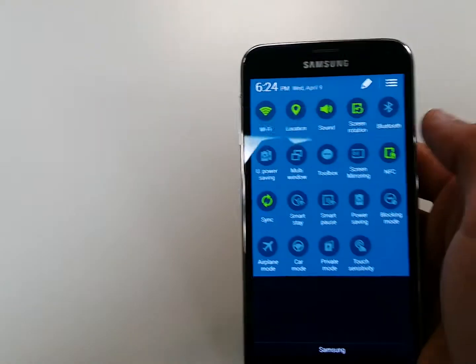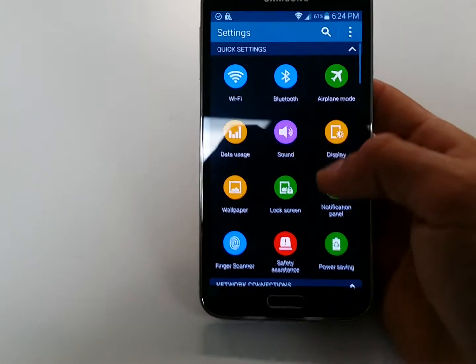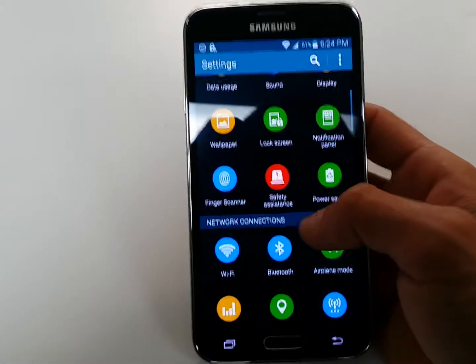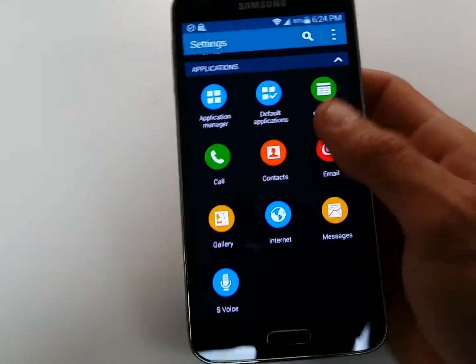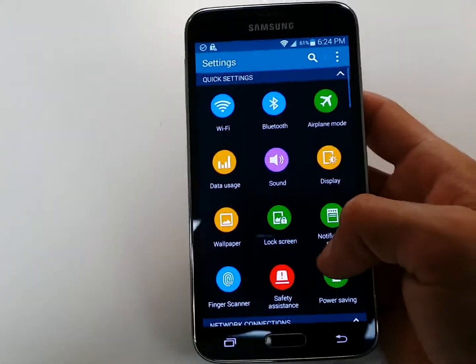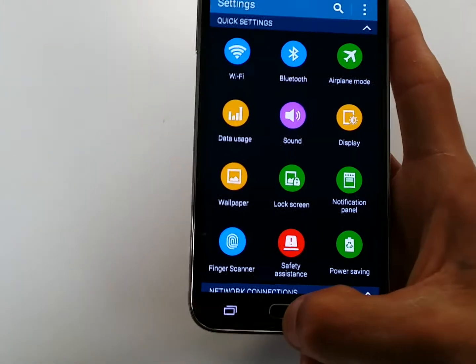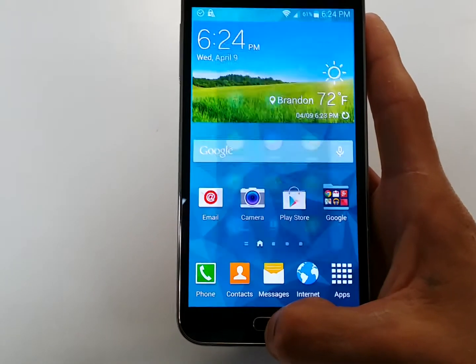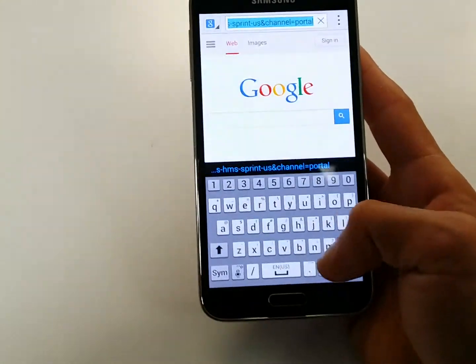I love the new TouchWiz, I really like it a lot. I should have my HTC One by the end of this week or middle of next week and I'll do a comparison between the two. Let's search something on the web — I like the new keyboard.